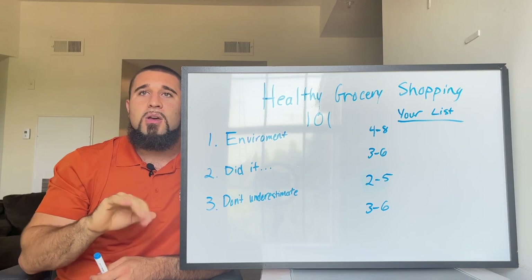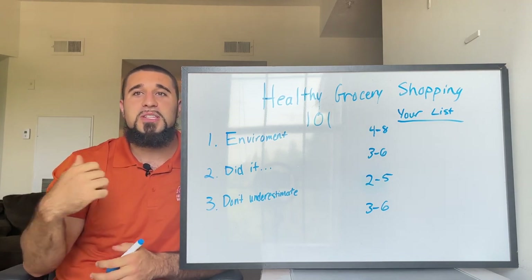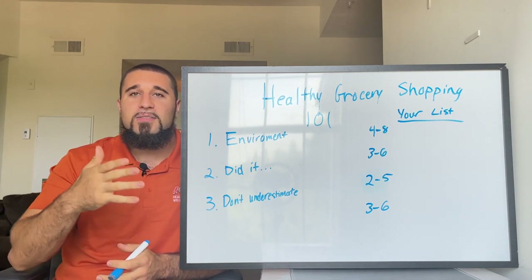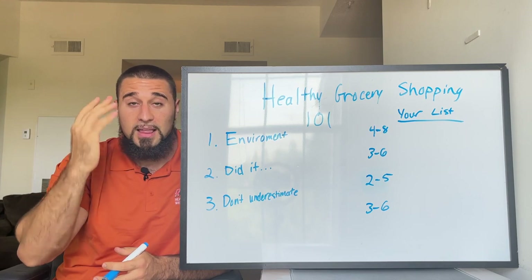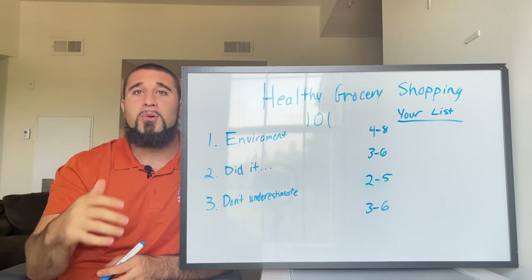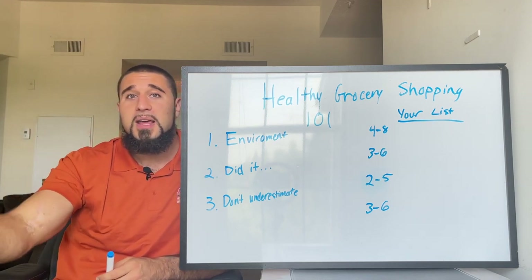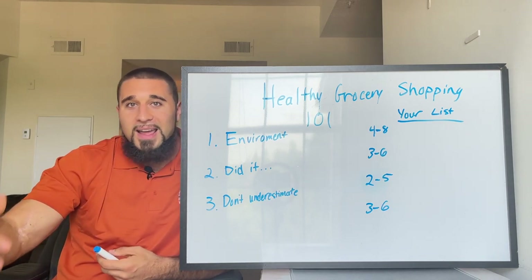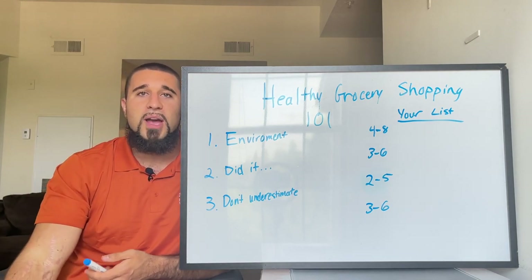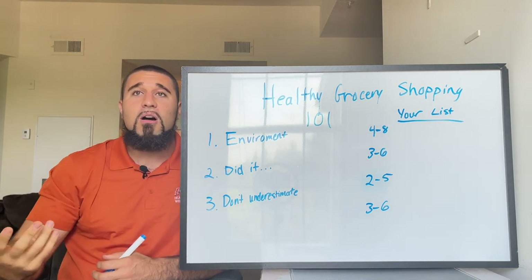Sometimes people grocery shop from Monday to Monday and get really low on food by the weekend and just grab whatever. Instead, grocery shop Monday to Wednesday so you always have food. Or if you shop weekly, go again on Saturday so that when Sunday or Monday rolls around you're not extremely low on food and your environment stays supportive of your goals.